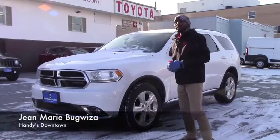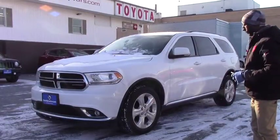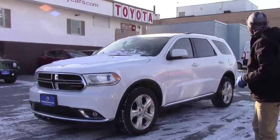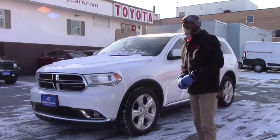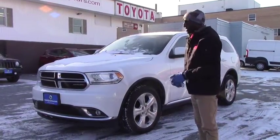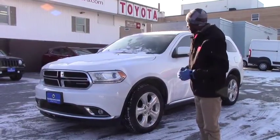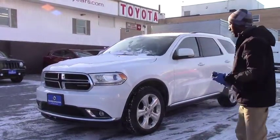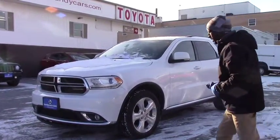Good morning Mike. My name is Yamari. I'm here at Handida Town. Thank you for calling and asking for information about this vehicle. It's a 2015 Dodge Durango. It is still available and this is a nice vehicle in great condition. I just want to send you a quick video to look at this vehicle and then you will be able to call me with any extra information.